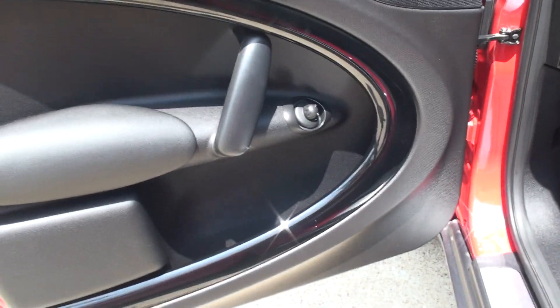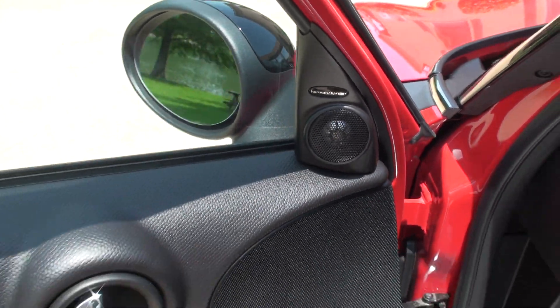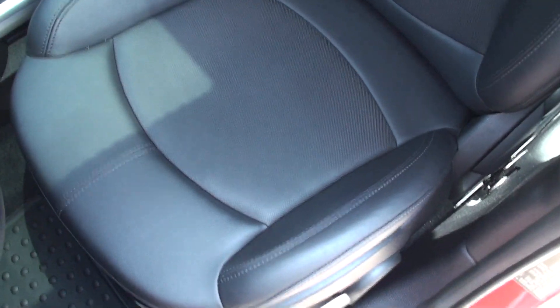It's got a nice piano black trim. Upgraded Harman Kardon radio and it sounds terrific. Brand new set of all-weather floor mats, front and back. Nice, comfortable sports leather seats.